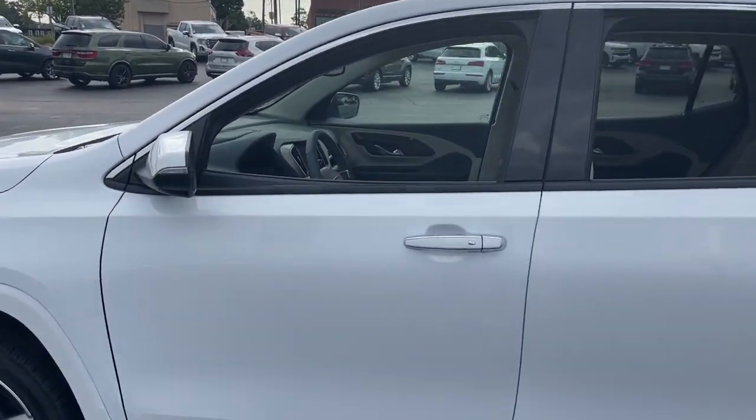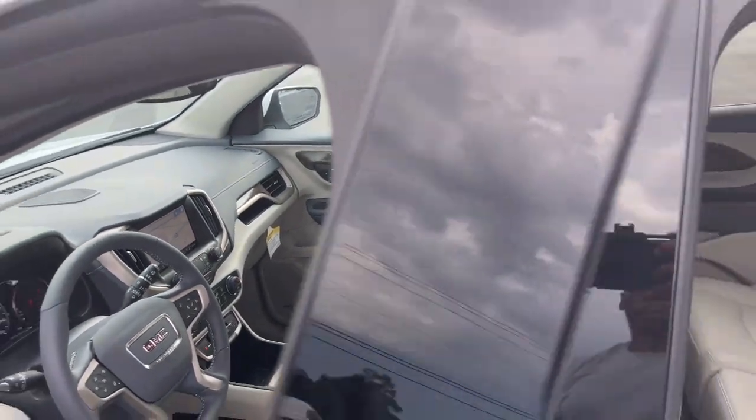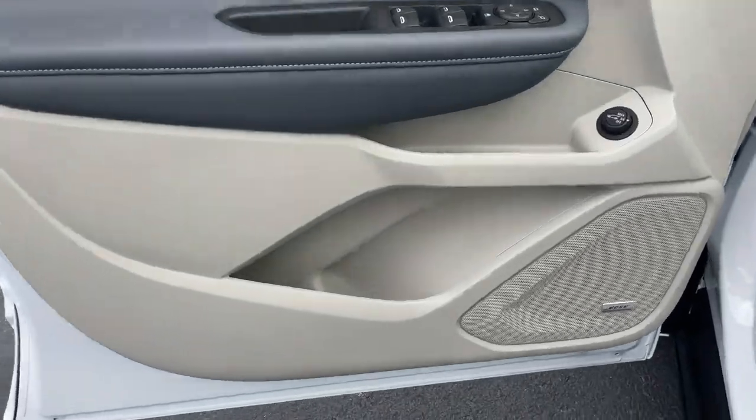Navigation system, keyless entry, power passenger seat, fog lamps, power lift gate, dual zone AC, electronic stability control, heated front seat, power driver seat, aluminum wheels.